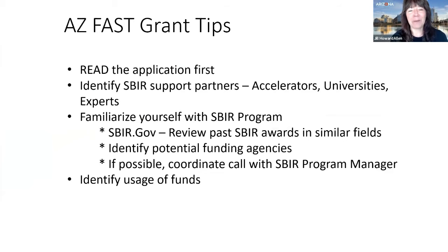To be successful with these grants, read the application carefully, identify your SBIR support partners such as accelerators, universities, and experts like AZ Bio. Familiarize yourself with the SBIR program by checking sbir.gov and reviewing past awards similar to your field. Identify different funding agencies — you might be surprised which ones have funded technology like yours. Finally, identify how you will use the funds, whether for a grant writer or access to facilities.